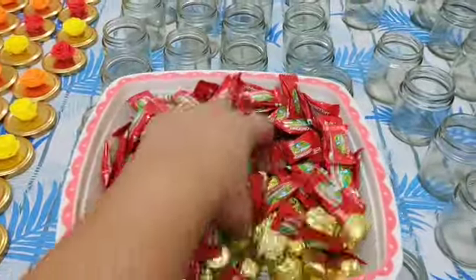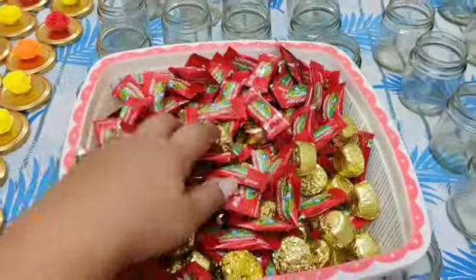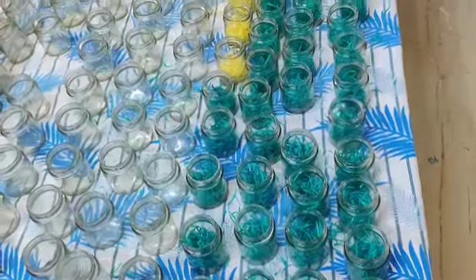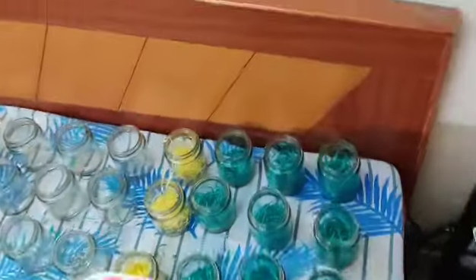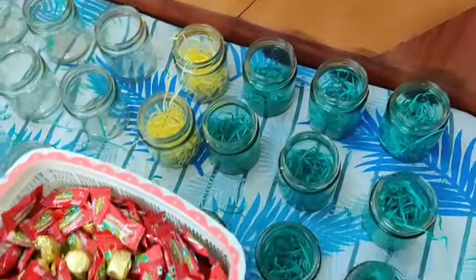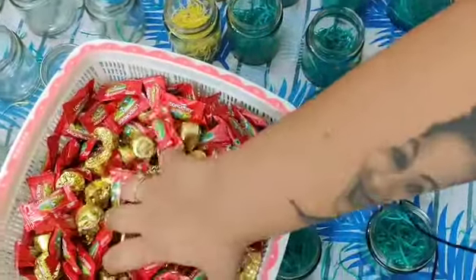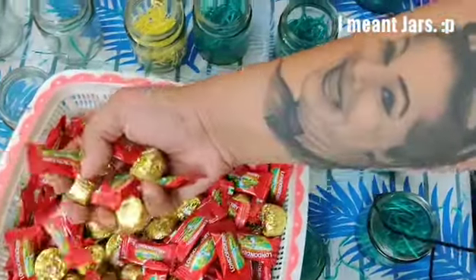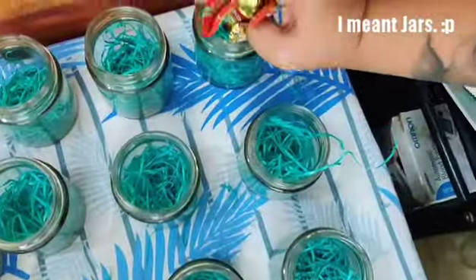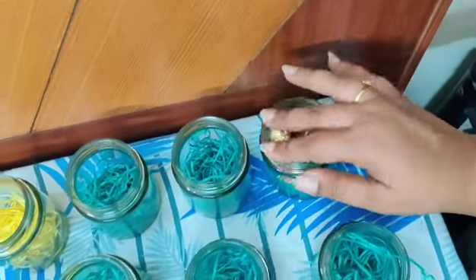Now we will mix the chocolates well. As you can see, many jars have been filled. I'm going to put a handful of chocolates in each jar and make sure the quantity is the same in every jar.